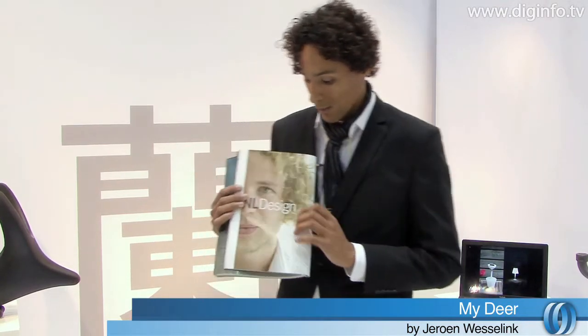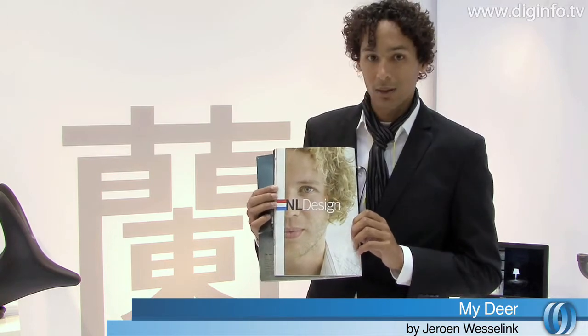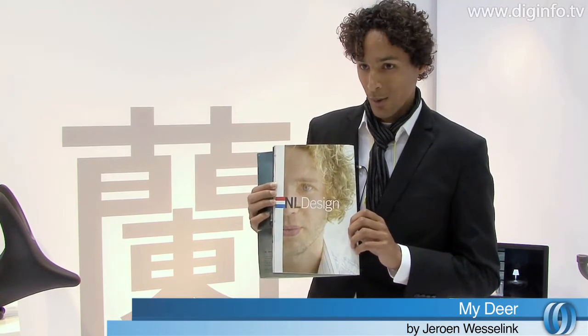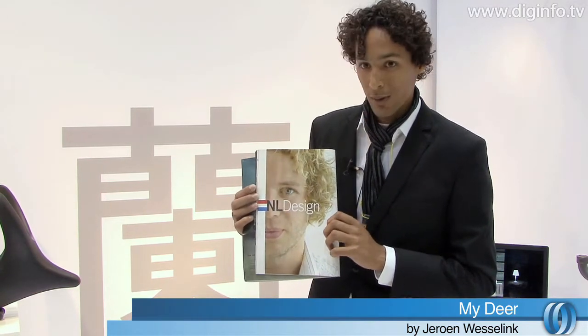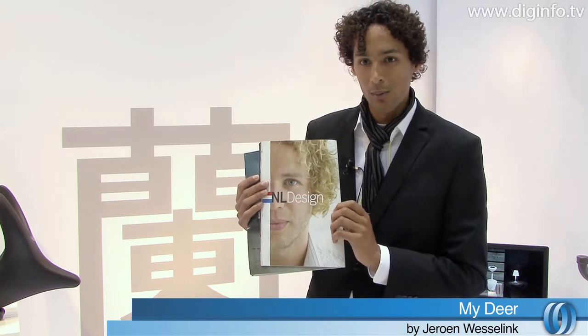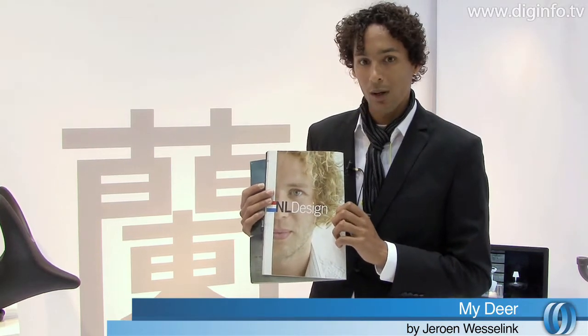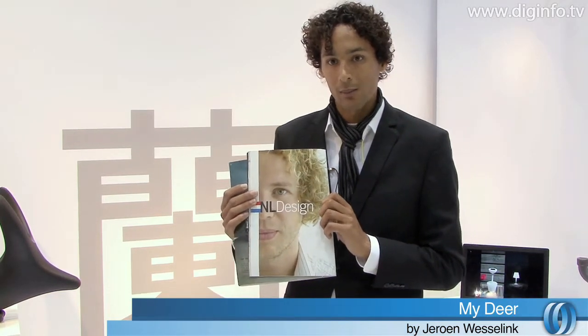I want to show you something. This is right now becoming a very famous designer in the Netherlands, Holland. His name is Jeroen Wesselink, and he's a pretty cool guy. He invents a lot of different stuff — he's kind of an inventor. He works from home, he has a really cool office. He makes a lot of cool little products for inside the home, interior decoration.